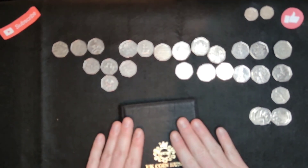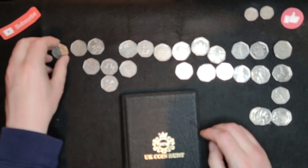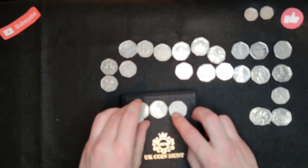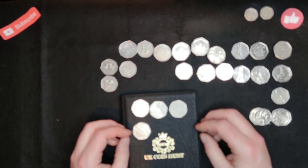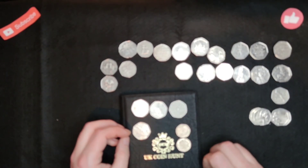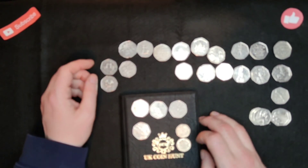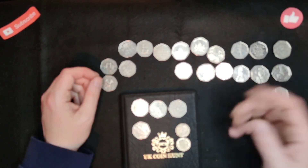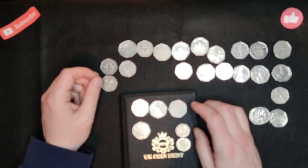Right guys, I'll get these put in the folder. Let me know what your star finds are — I think it has to be the Olympics plus the WWF, but then again I don't know, could it be the 20 pences? Right guys, don't forget — hit the subscribe button, hit the like button. Once I get moved into the new house, hopefully the video recordings will get better. Thanks for now, bye!